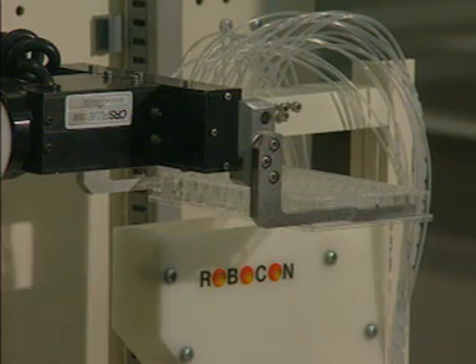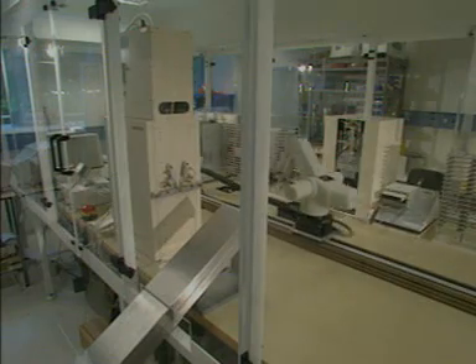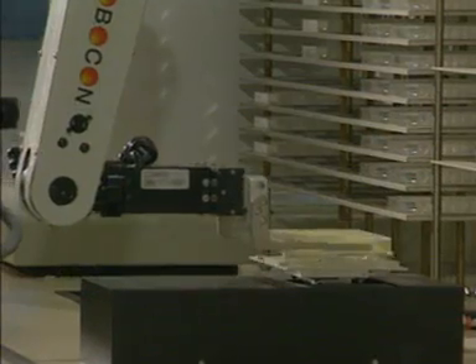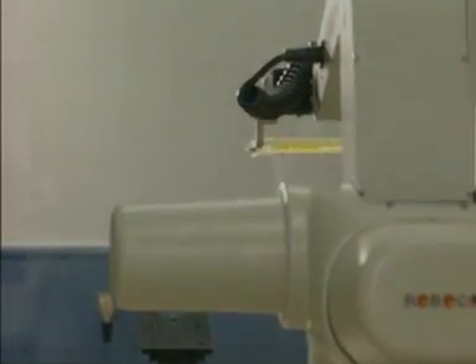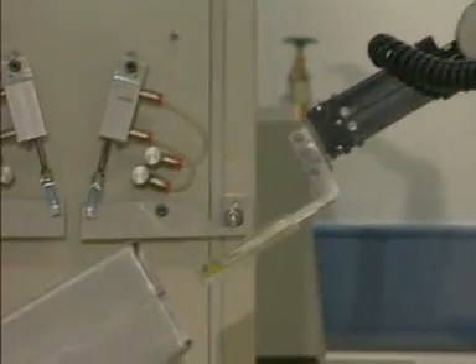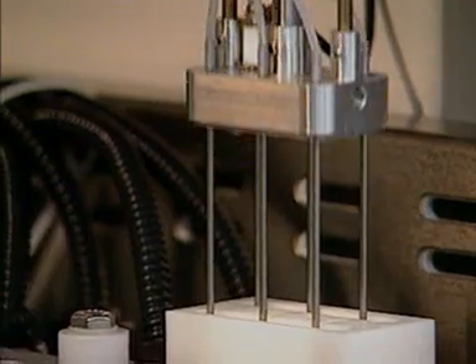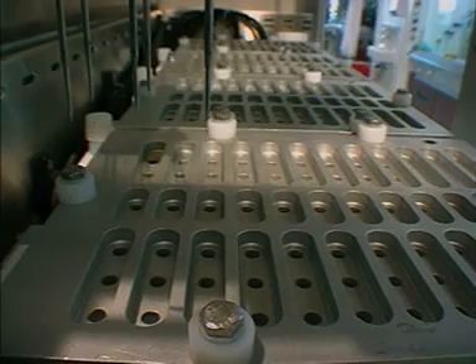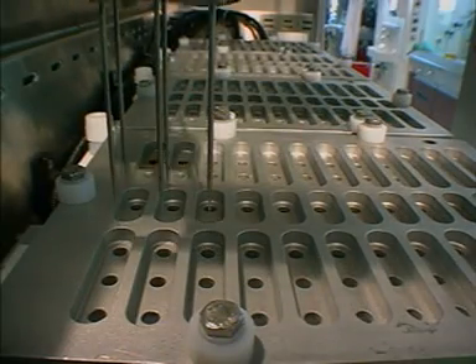Modern techniques of screening chemicals for biological activity require only a few micrograms of compounds for initial testing and can be carried out rapidly with the aid of robots like these. This means that new techniques for synthetic organic chemistry are being used to make small quantities of many chemicals quickly. This technique, called combinatorial chemistry, allows many compounds of a similar type to be made simultaneously using a robot — a group of computer-controlled syringes.